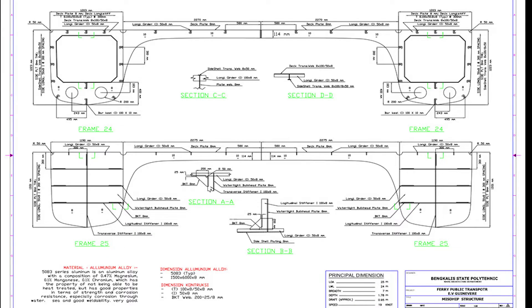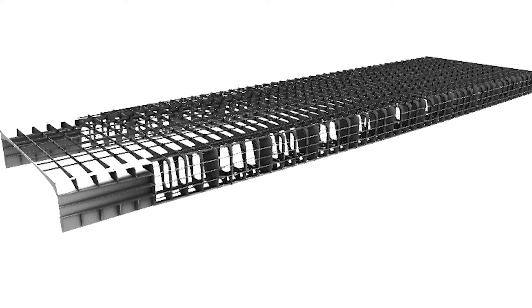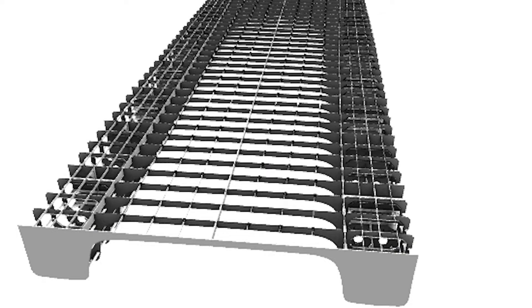The ship's structure is designed using the rules of the International Association of Classification Societies. The structural design stages start from calculating loads, calculating modulus, determining profiles, and finally drawing the midship section. We use 5083-series aluminium alloy material for coating and ship construction.